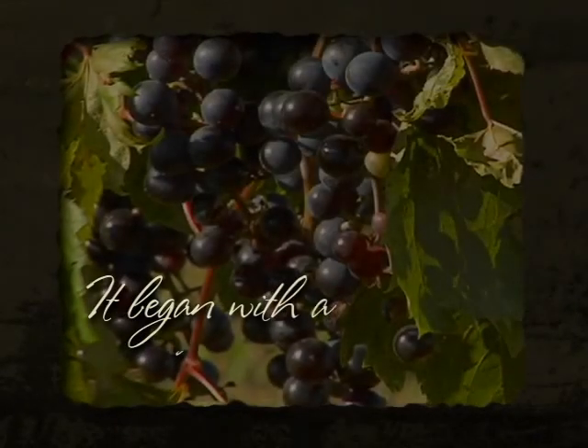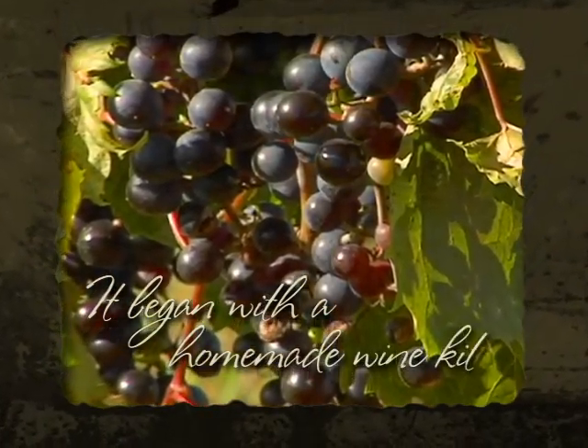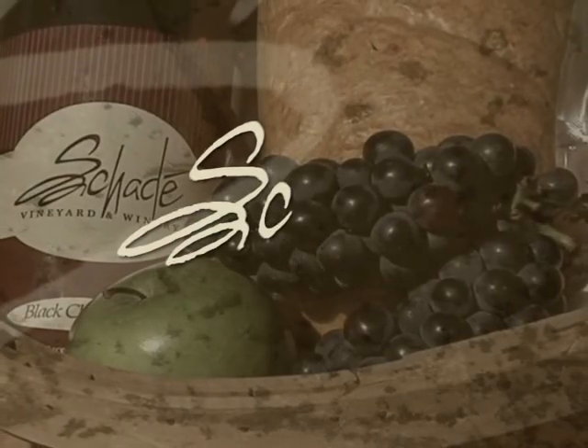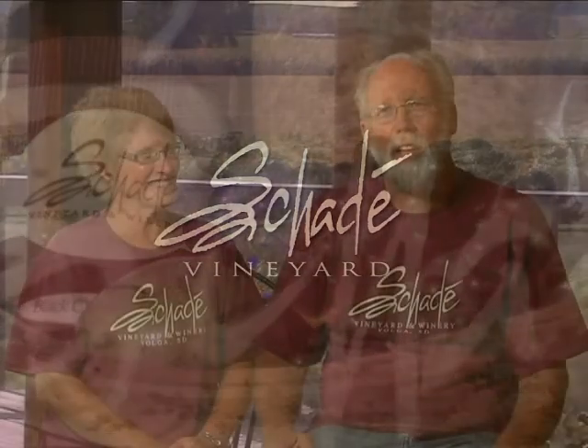This really all started when a friend gave us their own winemaking equipment, and so we started making wine as a hobby — a hobby that got completely out of hand. We planted the first cuttings here in 1999, and we've been adding to our vineyard every year, harvesting these grapes since then, and spreading our philosophy of great wine from South Dakota.